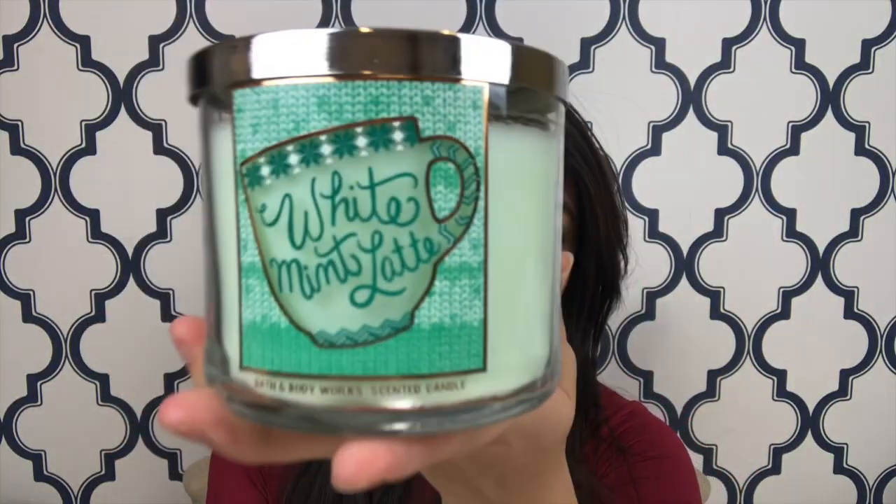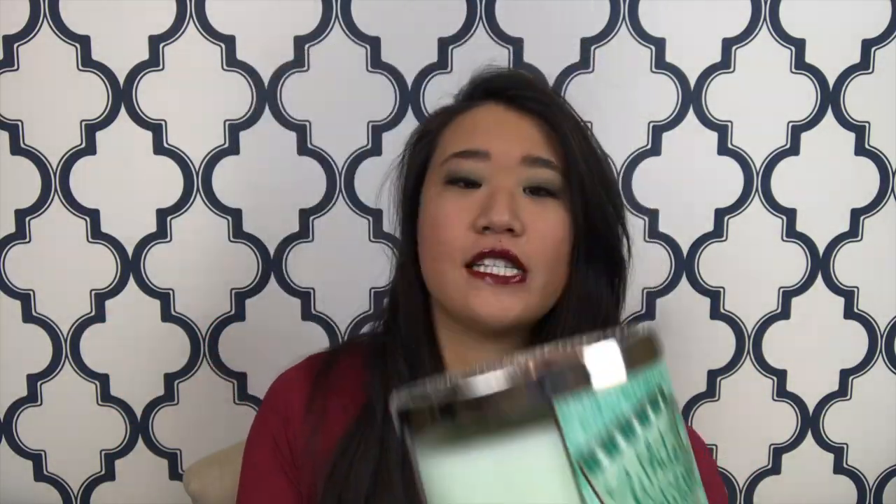The next one I got was this White Mint Latte, with a snowflake design on the top. It has fresh peppermint, white chocolate, and whipped milk. I bought this one because I smelled it in the store and ended up buying it online because I wasn't a hundred percent sure about it — chocolate in a candle, I'm not a big fan of at all. I feel like it smells kind of burnt, but I do love mint in a candle.